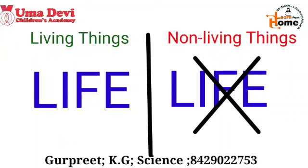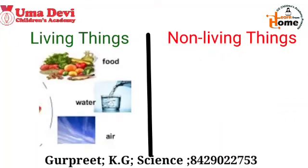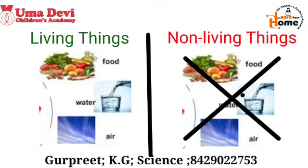As we know, living things need food, air, and water to live. But on the other side, non-living things don't need any food, air, or water.